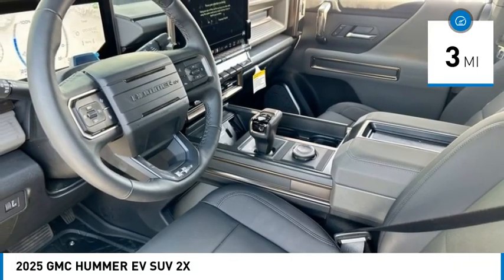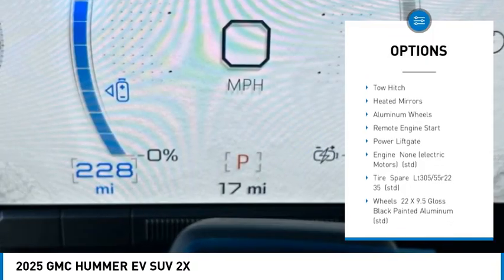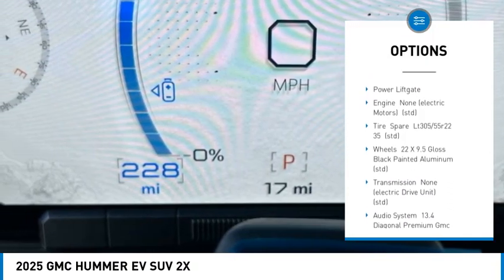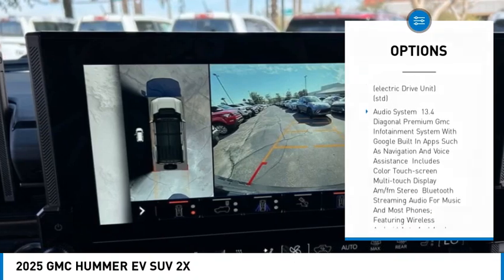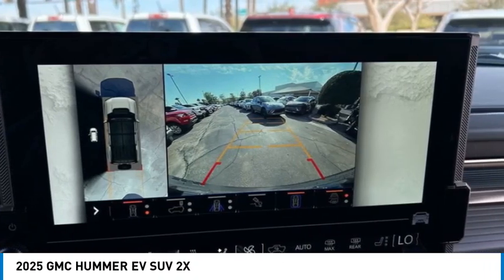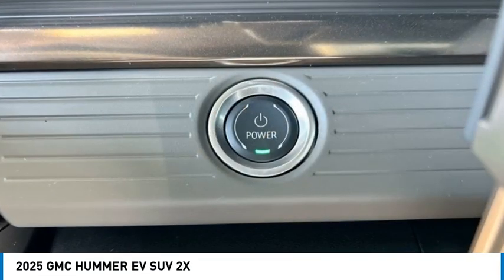Here are some of this vehicle's great options: rain sensing wipers, four-wheel drive, sliding rear window, panoramic roof, blind spot monitor, tow hitch, heated mirrors, aluminum wheels, remote engine start, and power lift gate. A vehicle like this doesn't come along every day.